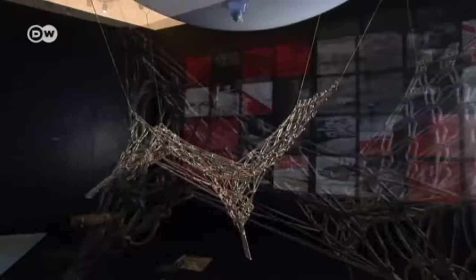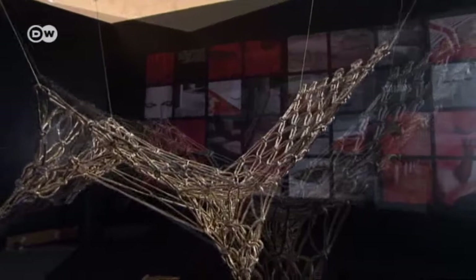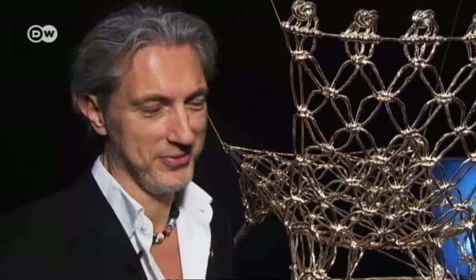In 1996 his knotted chair even made it to the MoMA in New York. It's designed — it's not about sitting. If things are only functional, then they're not my work. It's not enough.